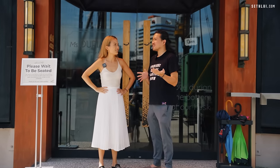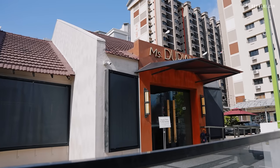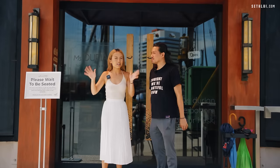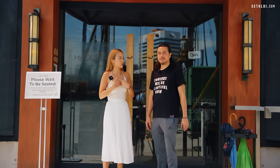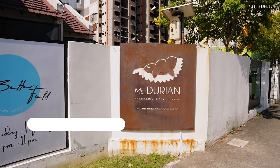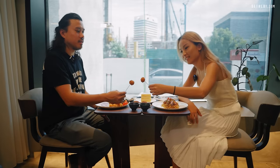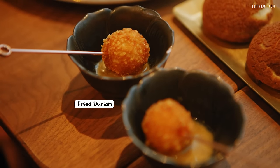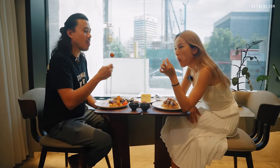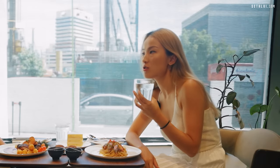This is the fried durian appetizer for their all-day brunch menu. The batter is a bit salty but inside it's just the durian puree. Surprisingly delicious — I was really scared to try that. Is it better than raw durian? Yeah.